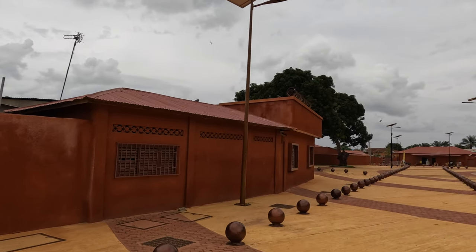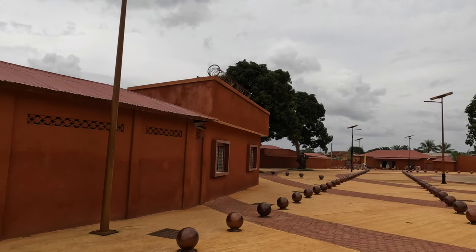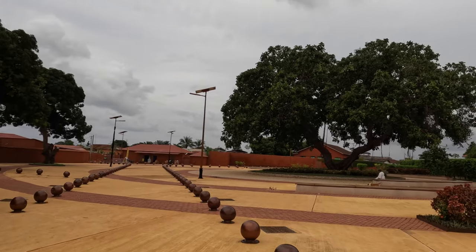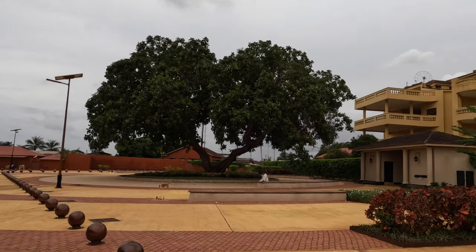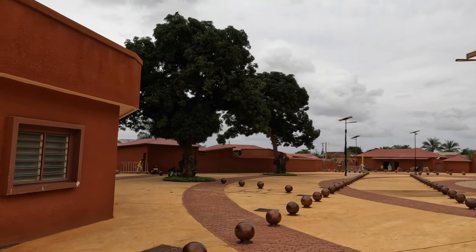I'm in the city of Ouidah, in modern-day Benin, formerly the heart of the Dahomey Kingdom, whose soldiers captured so many slaves — kept to work on Dahomey's plantations, or sold to Europeans to be transported to the Americas. And this is where it happened.